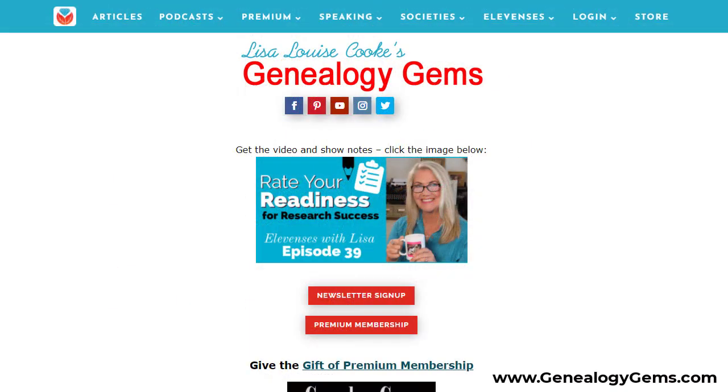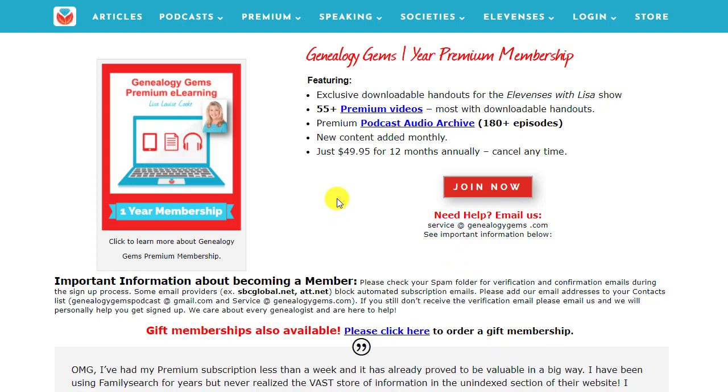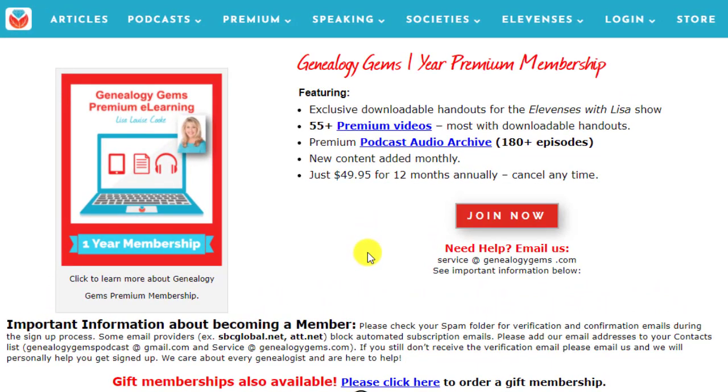If you're not a premium member yet, we'd love to have you join us. It's easy to do right here on the homepage — you can click Premium Membership, or under Premium click Subscribe. Here it tells you more about what you're going to get: over 55 premium video classes that you can watch, and those all have downloadable handouts. We have our premium podcasts — over 180 episodes currently — those also have show notes. And of course those exclusive handouts for the 11s is with Lisa show. To learn more, just click Join here at Genealogy Gems.